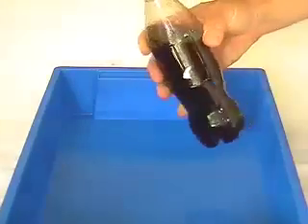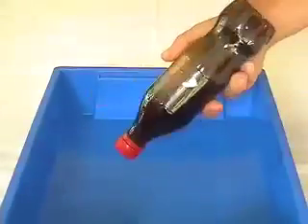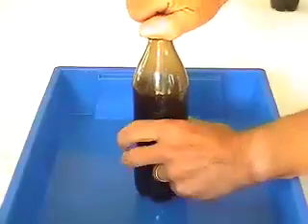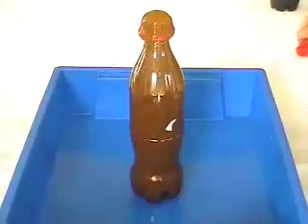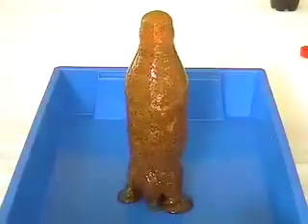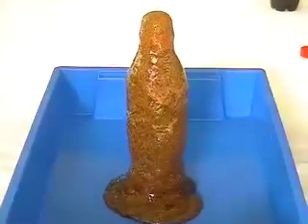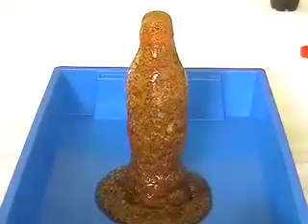In our second example, we've got coke with wallpaper paste added. It's obviously very gloopy. Give this a good shake and try the same thing. And here, it's rather slower to erupt initially, but as you can see, it's producing this froth of viscous magma, if you want. And that just keeps on coming and coming.